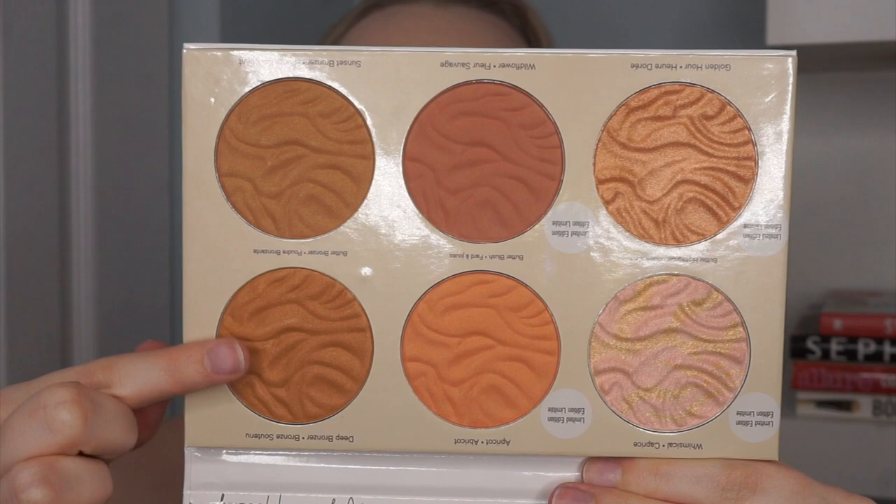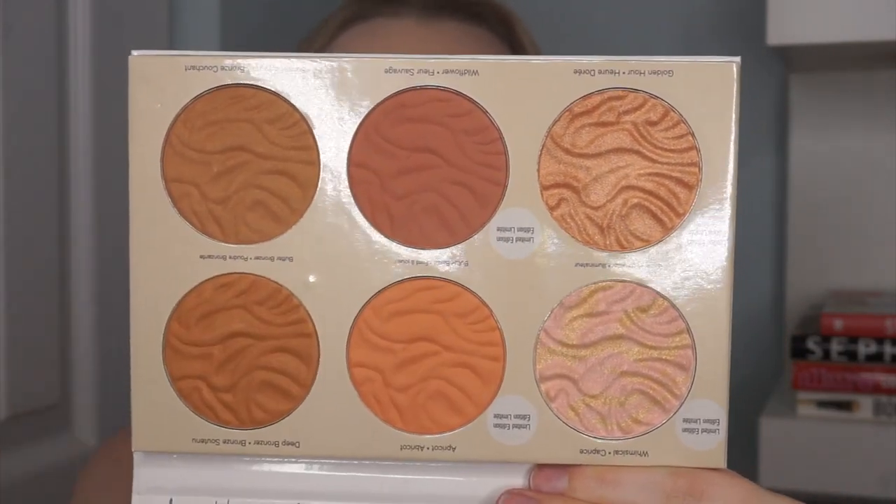We have the two bronzers, the two blushes, and then the two highlighters. If you've ever watched any of my product review videos, you'd know I like to go over the product claims and all necessary information. I'm on Shoppers Drug Mart — the palette retails for $24.99 originally, which is the regular price, what I purchased it for. But it's currently on sale for $16.79, so hopefully it's still on sale when this goes up.